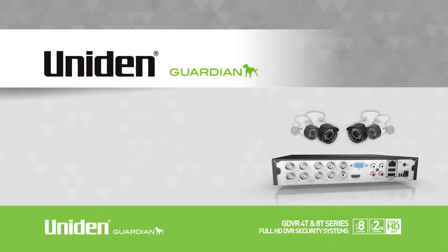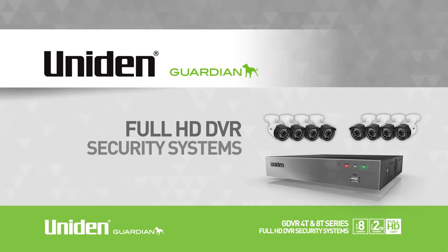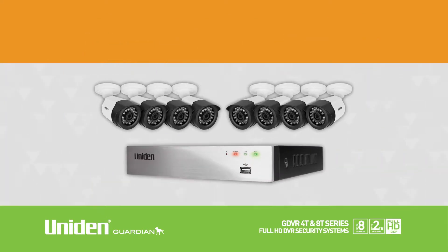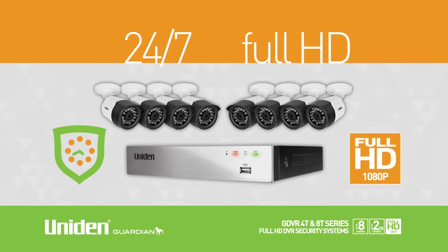Introducing Uniden's state-of-the-art Guardian Full HD DVR Security System, the GDVR 4T and 8T series. Ideal for home or business, the GDVR series provides continuous, 24-7 Full HD digital video surveillance for your property.